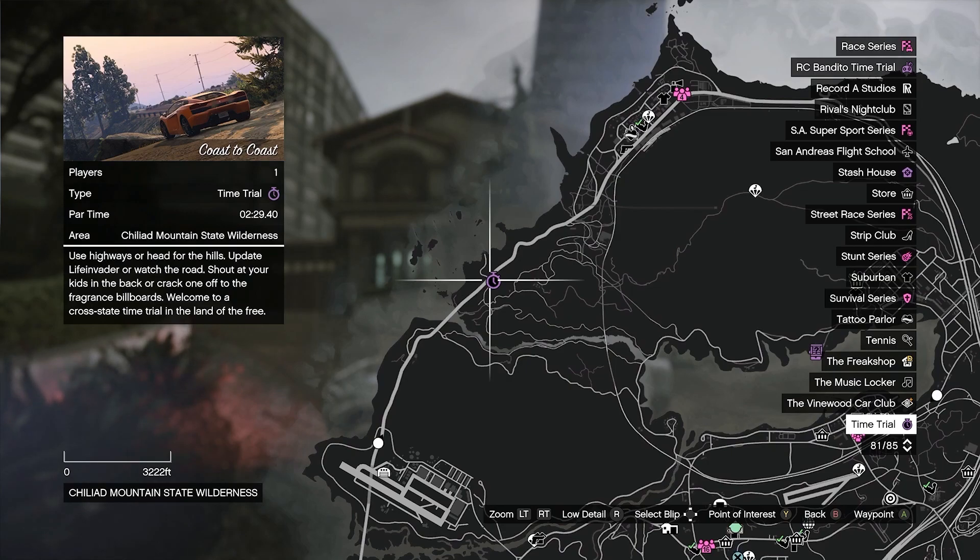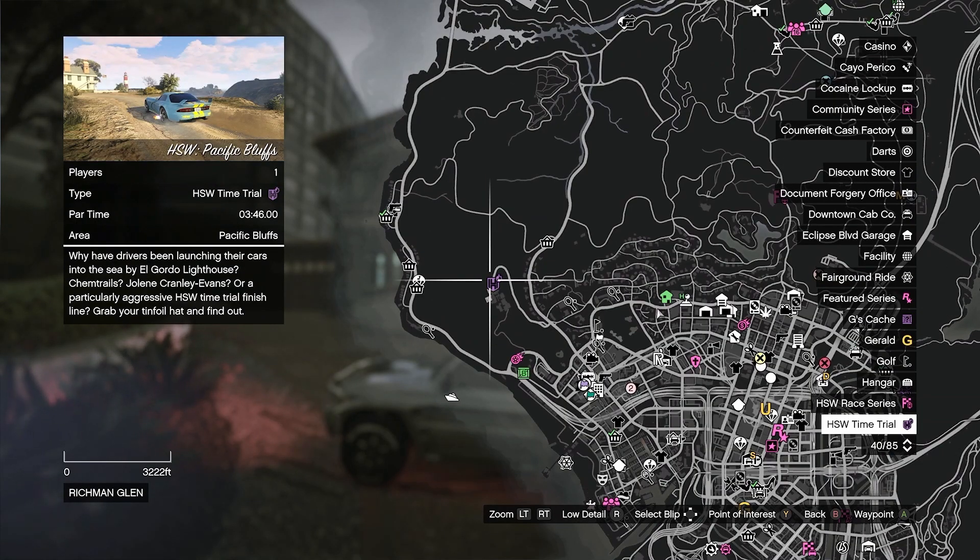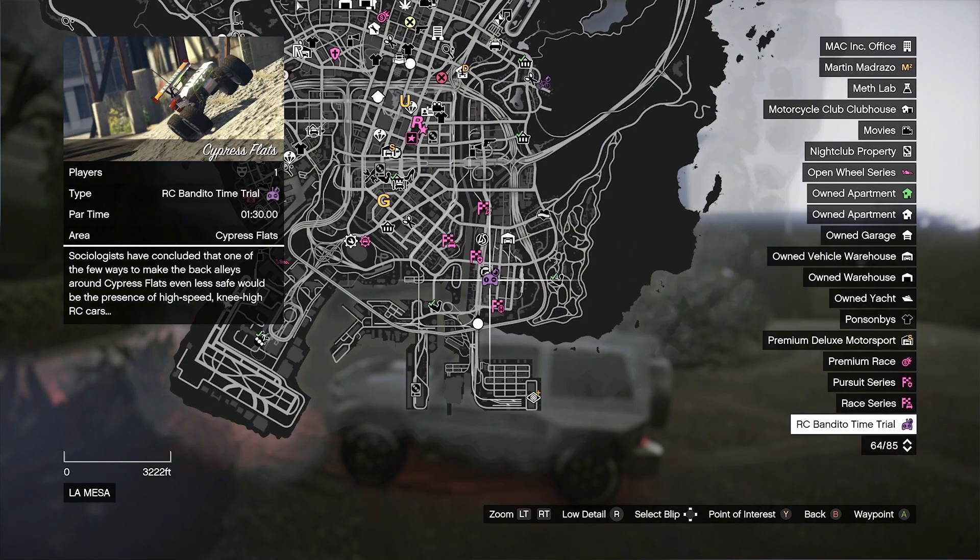Jumping into great ways to make money this week, we got some double money, triple money, and time trials. For the regular time trial we have Coast to Coast with a par time of 2 minutes 29 seconds. For your HSW time trial we have Pacific Bluffs with a par time of 3 minutes 46 seconds. And for your RC Bandito time trial we have Cypress Flats with a par time of 1 minute 30 seconds.